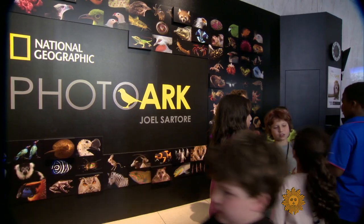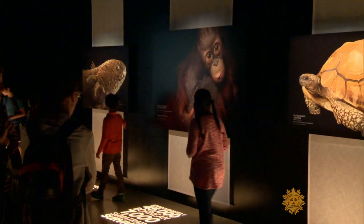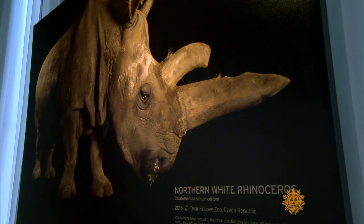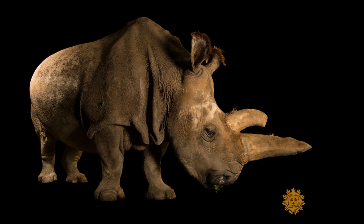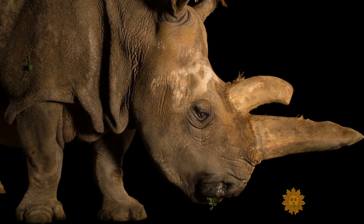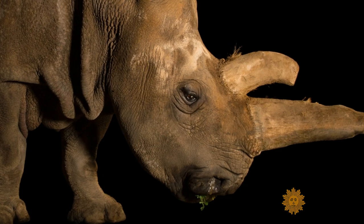Sartori's Photo Ark will be at the National Geographic Museum in Washington, D.C., until April. This is the northern white rhino that I photographed at Dvůr Králové Zoo this summer in the Czech Republic. There were five at the time. This is a very old female named Nabiré, and she died one week to the day after we photographed her, and now there are four.